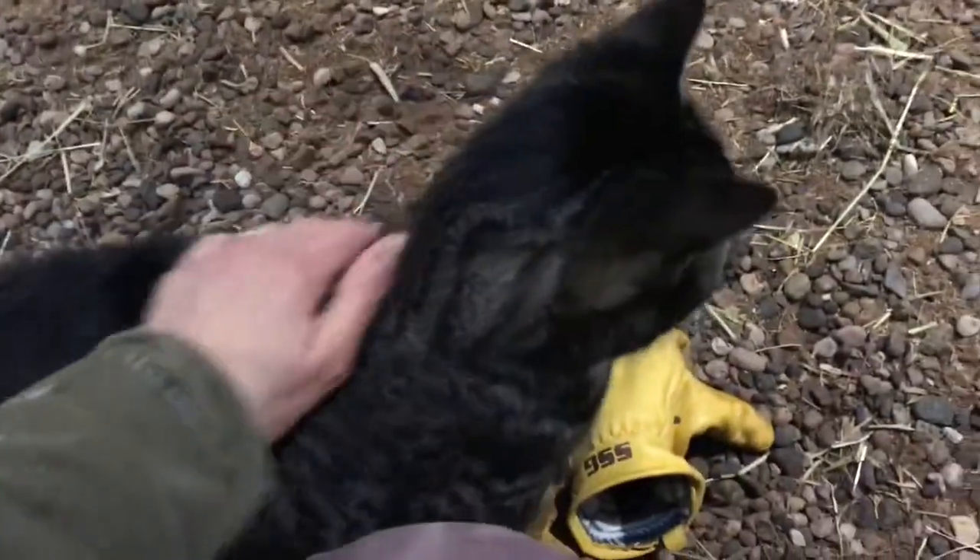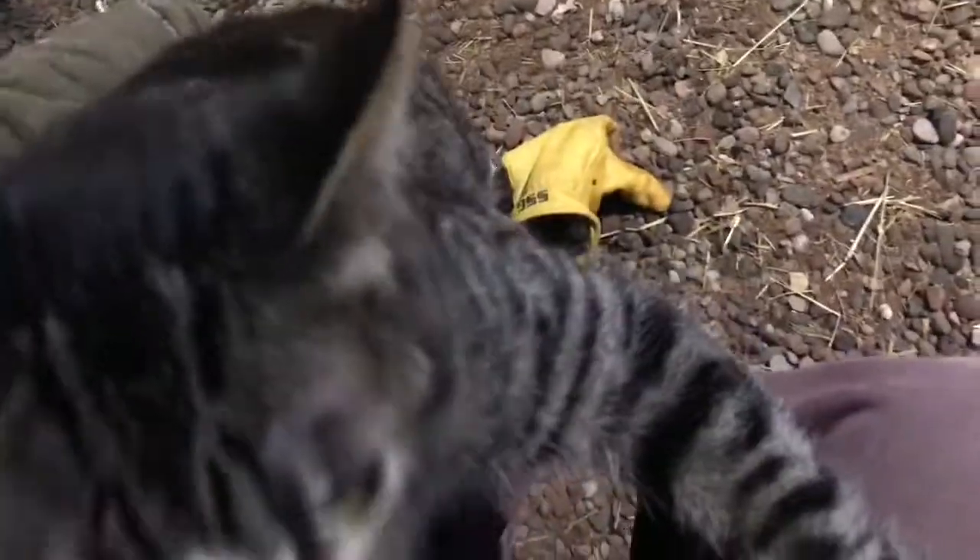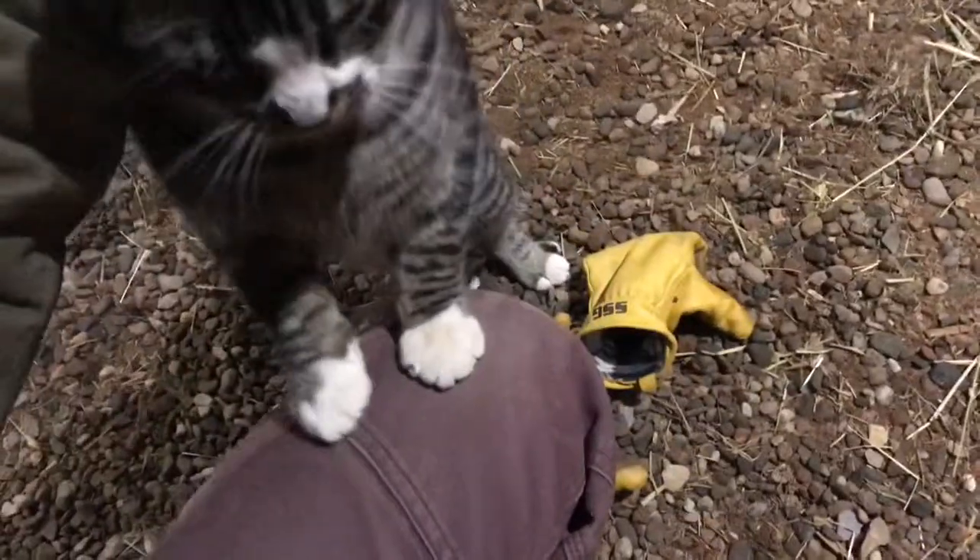This is Lila and this is Jackson — they are siblings, about eight months old, and they came from my parents' farm. Super friendly. They've been in a couple videos but I haven't formally introduced them, so stay tuned for their full story.